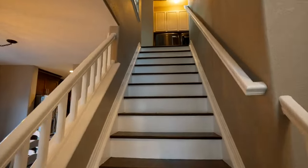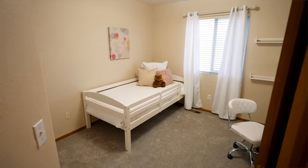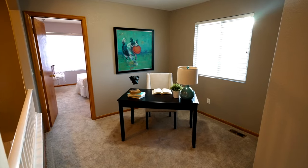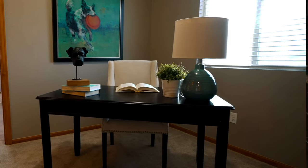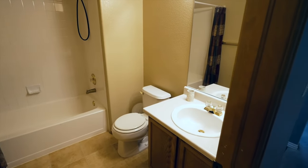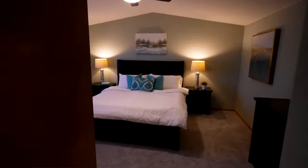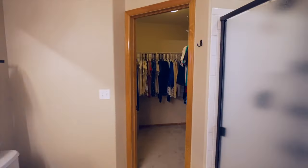Head upstairs and explore three nice-sized secondary bedrooms, as well as a loft that is perfect as a home office away from everything. Head down the hall past your laundry and full-size guest bath to a large master suite with vaulted ceilings, a five-piece bathroom, and a walk-in closet.